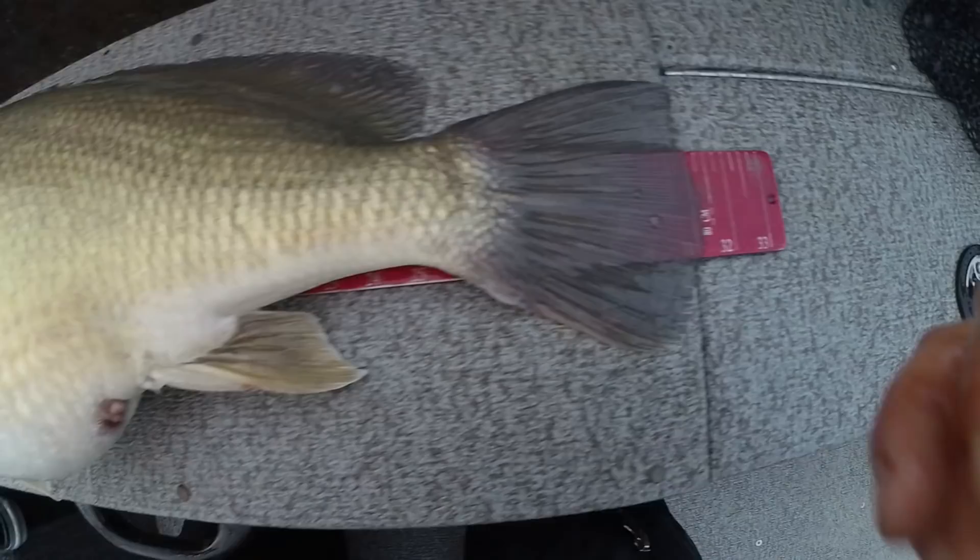I've got my 30-inch here — 31 and a half inch. Giant drum! Absolutely amazing. Let's get her back home.